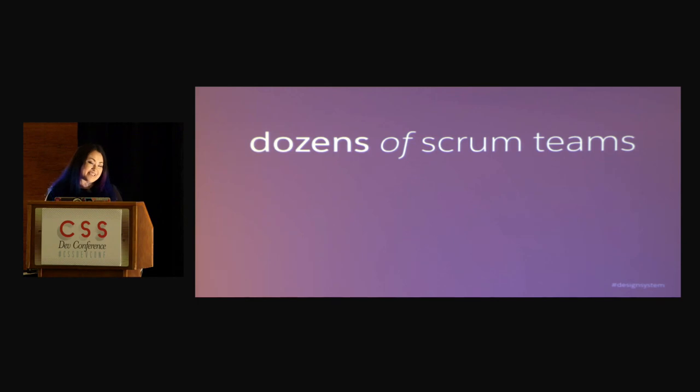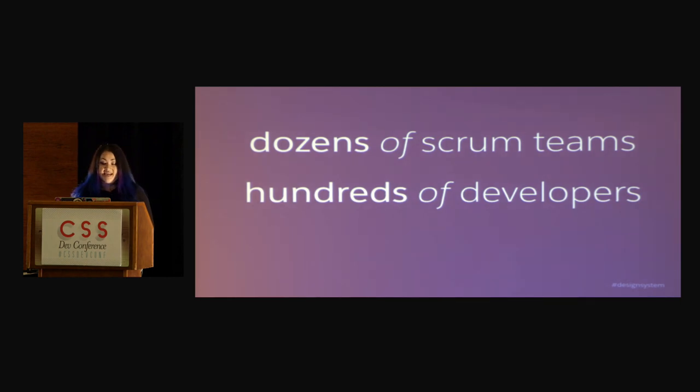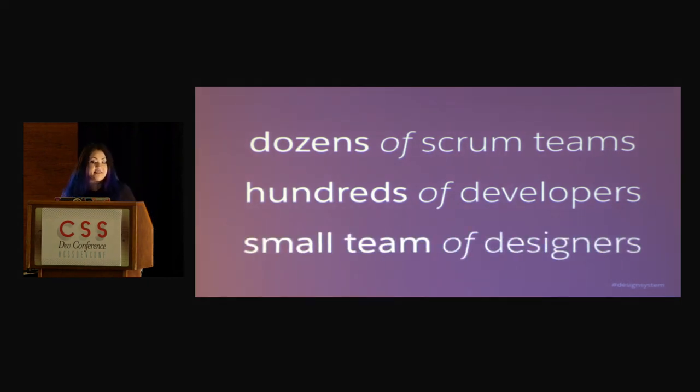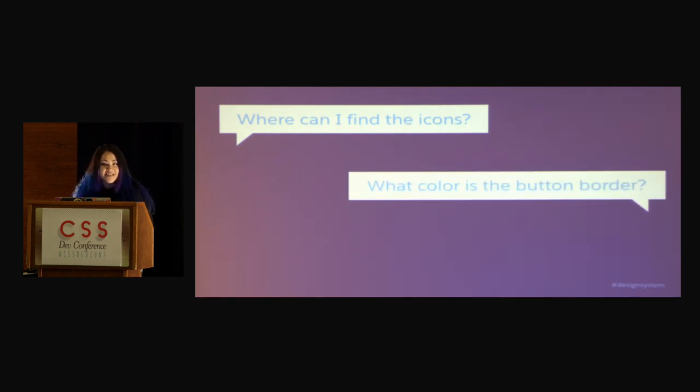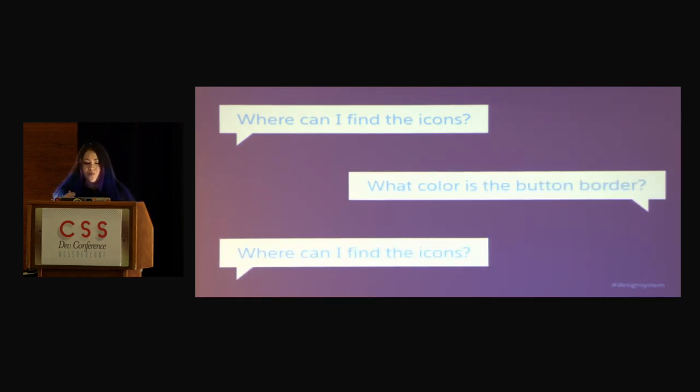In our organization, we have lots of people involved. We have dozens of Scrum teams, we have hundreds of developers, and in comparison, we have a relatively small team of designers. So designer and developer communication is really important. A lot of the types of questions you're going to get are things like, well, where can I find the icons? What color is the button border? And these things just happen over and over and over again.